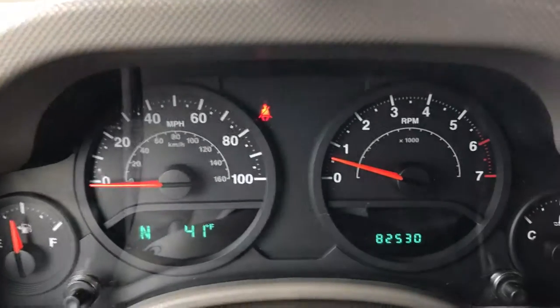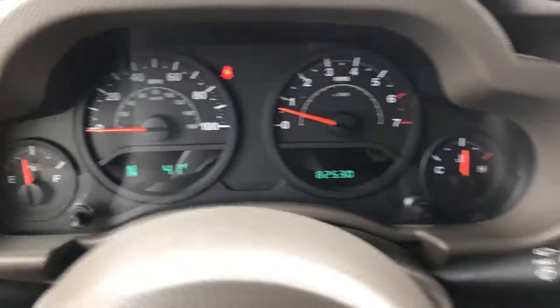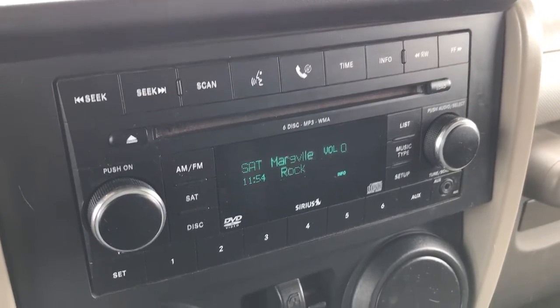This vehicle at the moment has 82,530 miles. You get your compass and temperature, and there's the mileage display as well. It comes with a CD player, it has an AUX jack, and it has Sirius satellite radio capabilities.